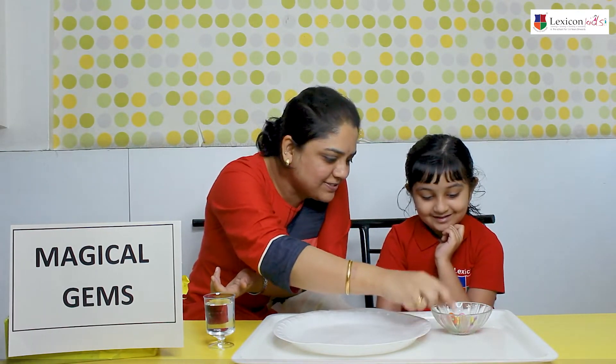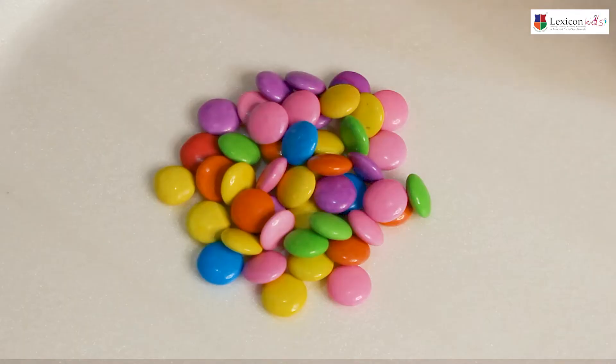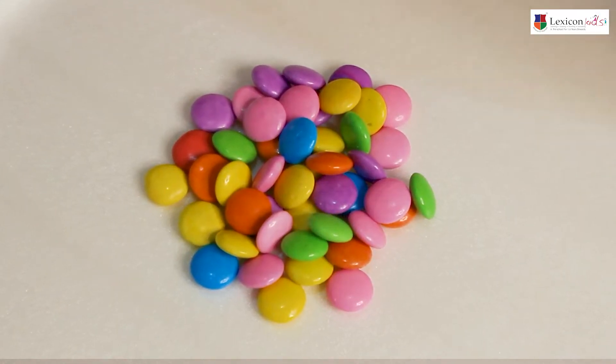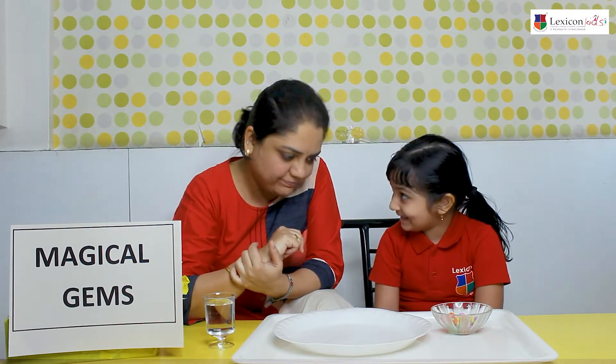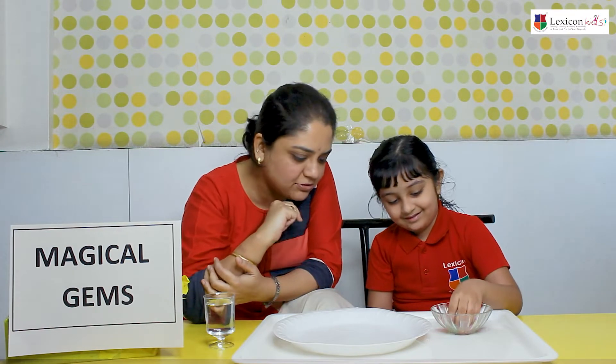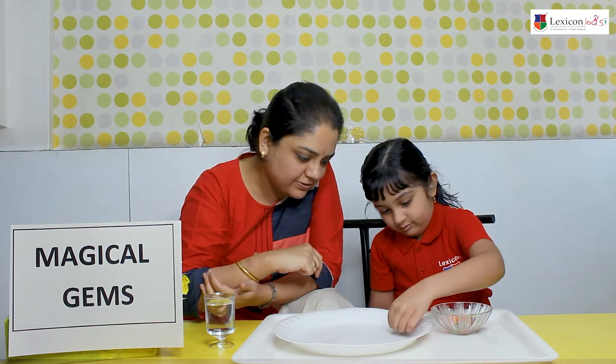We have your gems. And see what is gems? Colorful. Yes. We have lots of colorful gems. So are you ready for it? Yes. Are you going to help me with the experiment also? Yes. Okay. Can you place the gems into the bowl here? From the bowl put the gems here. Come on. Okay.